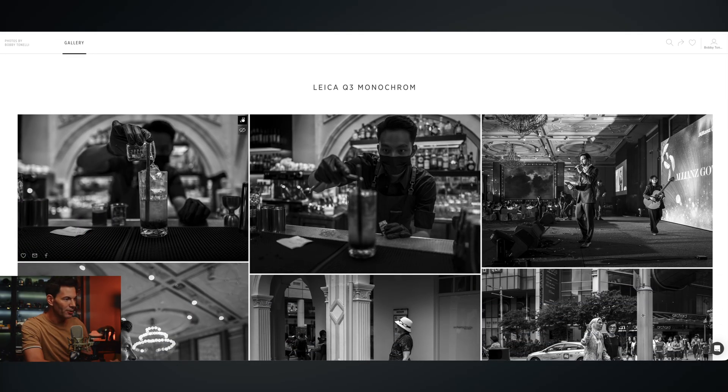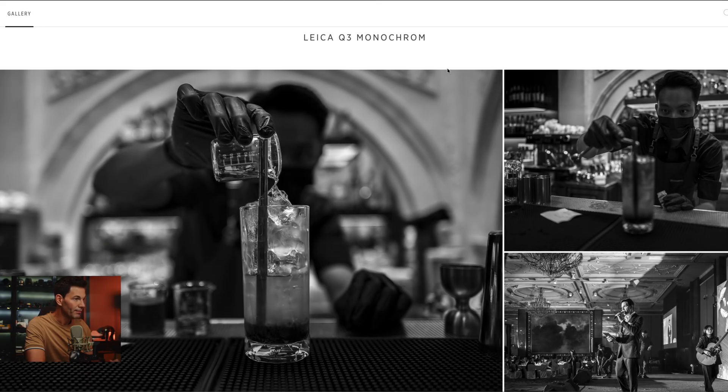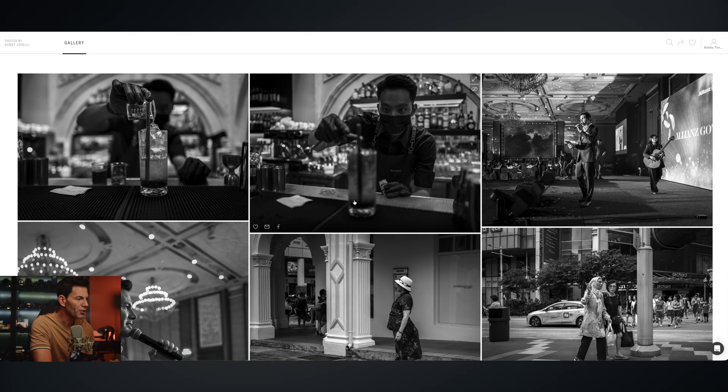Let me preview the gallery so you have an idea of what this looks like. I can expand an image, make it larger within the gallery. I can like it, share it by email or Facebook — no Instagram yet, but I think that's due to image size constraints. If you're a photographer uploading hundreds of images, it uploads relatively fast and your clients can favorite what they like.